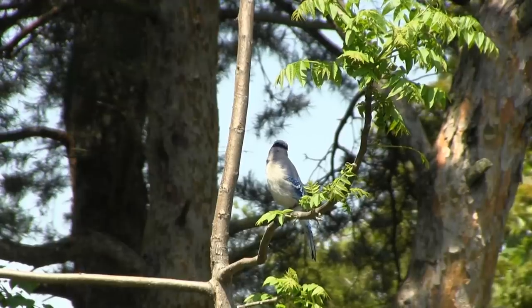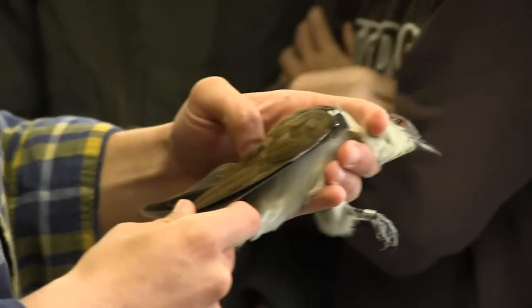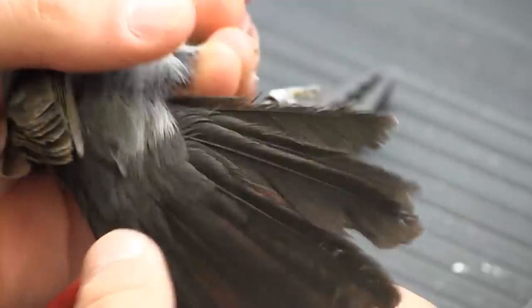In some species, such as the blue jay, it is difficult to determine the sex using plumage alone, as the males will look identical to the females. If this is the case, the bander will use other useful criteria, such as wing cord, or to check to see if the bird is in a state of breeding.